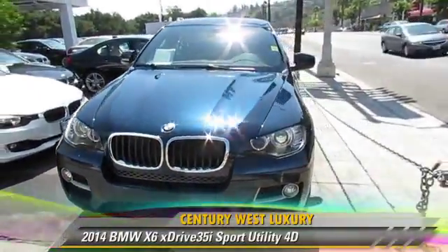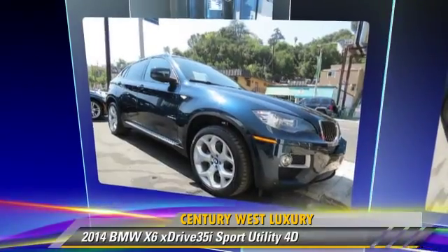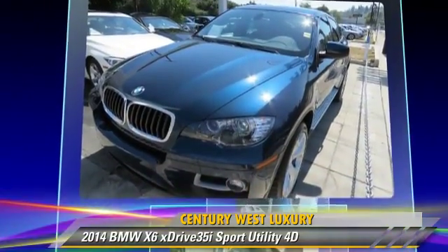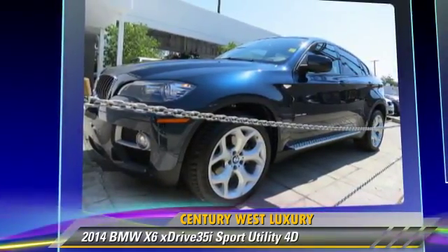The 2014 BMW X6 XDrive 35i, powered by a turbo 3.0-liter 6-cylinder engine with a 4-speed automatic transmission. This all-wheel-drive sport utility vehicle, with fewer than 10,000 miles on the odometer, is well-equipped.